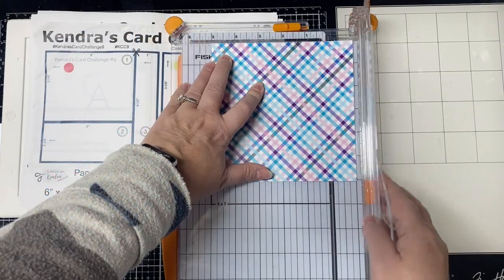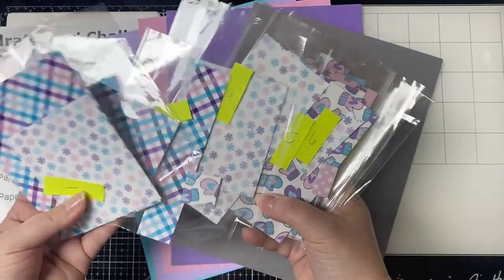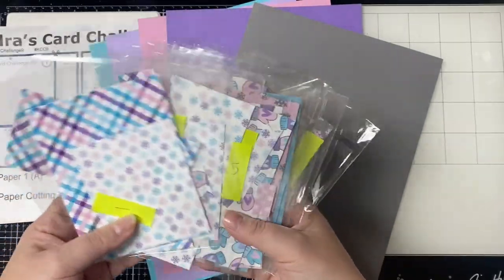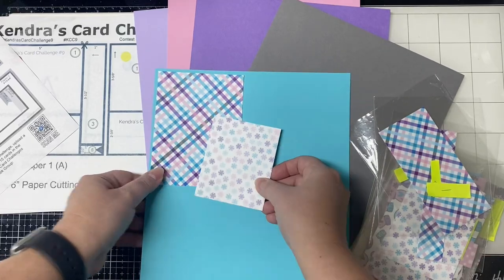Then you'll sort the pieces for each of the 15 card sketches, find some matching colored card stock, cut your layers, and then you'll decorate the cards with whatever stamps, dies, ephemera, or embellishments that you'd like following the sketches.